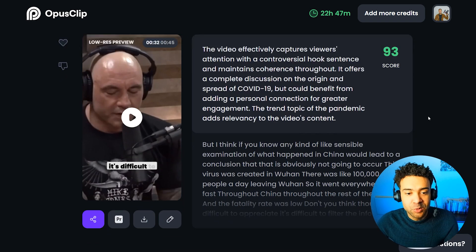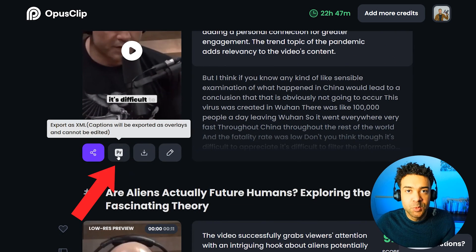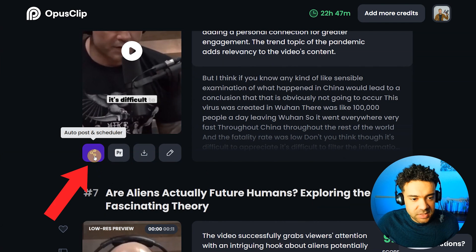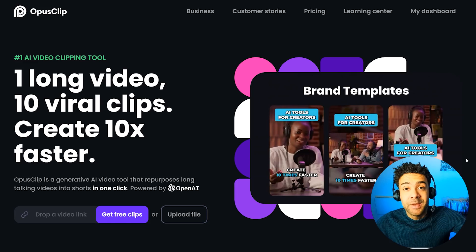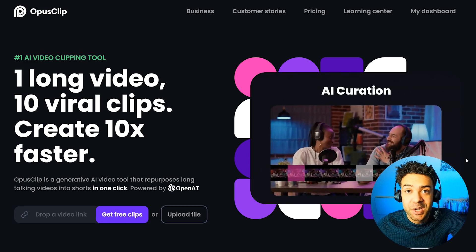The AI tracks people's faces and keeps them in shot, adds subtitles, and it can even automatically add b-roll to your short, saving you a ton of time where you would have had to have done that all yourself. Once you've got your shorts you can either click this button here to export them to Premiere to do more editing, or you can push this button and schedule your clips straight to social media. Link to Opus Clip AI is also in the description to this video.